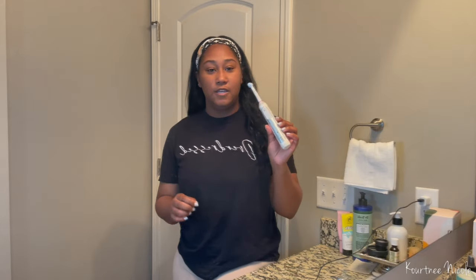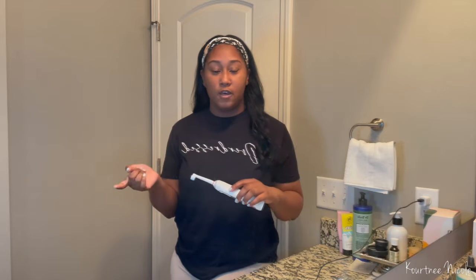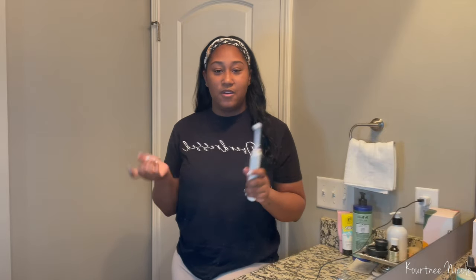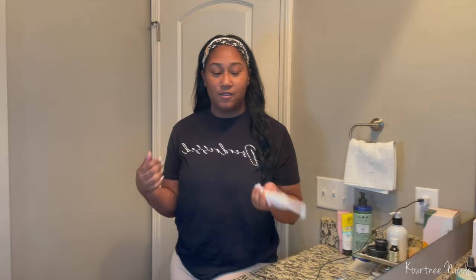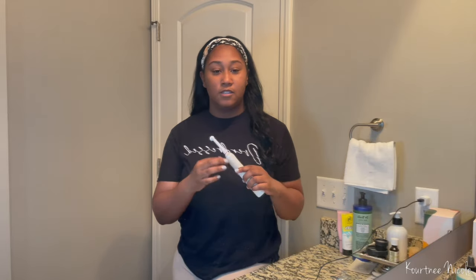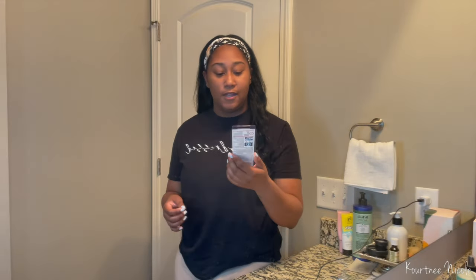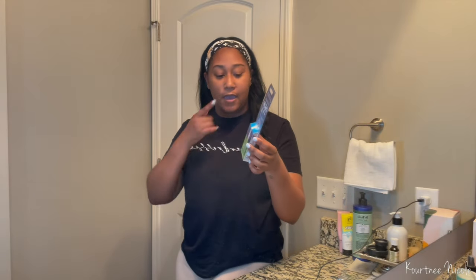With those other toothbrushes, it just feels like your teeth aren't really getting cleaned. If I ever use a manual brush when I'm out of town, it feels like my teeth are not getting cleaned at all. This electric toothbrush is life-changing — I made all my family members switch to it.